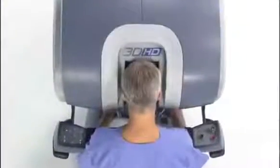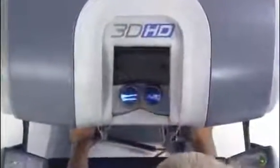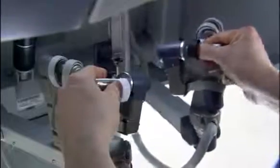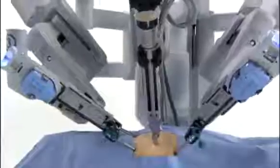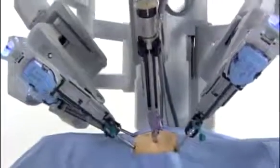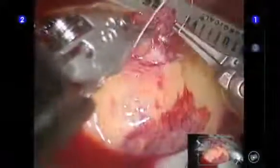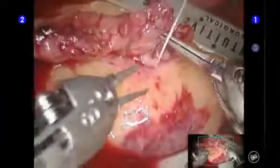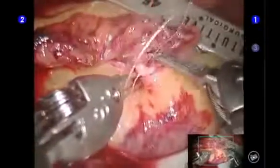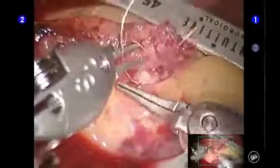Seated at the console, the DaVinci Surgeon views a remarkably clear 3D image of the surgical field. The system scales, filters, and translates the movements of the surgeon's hands on the master controllers to four interactive robotic arms on the patient cart. The DaVinci SHD System provides a magnified view that is both three-dimensional and high-definition. The result is a phenomenal, immersive experience of surgery.